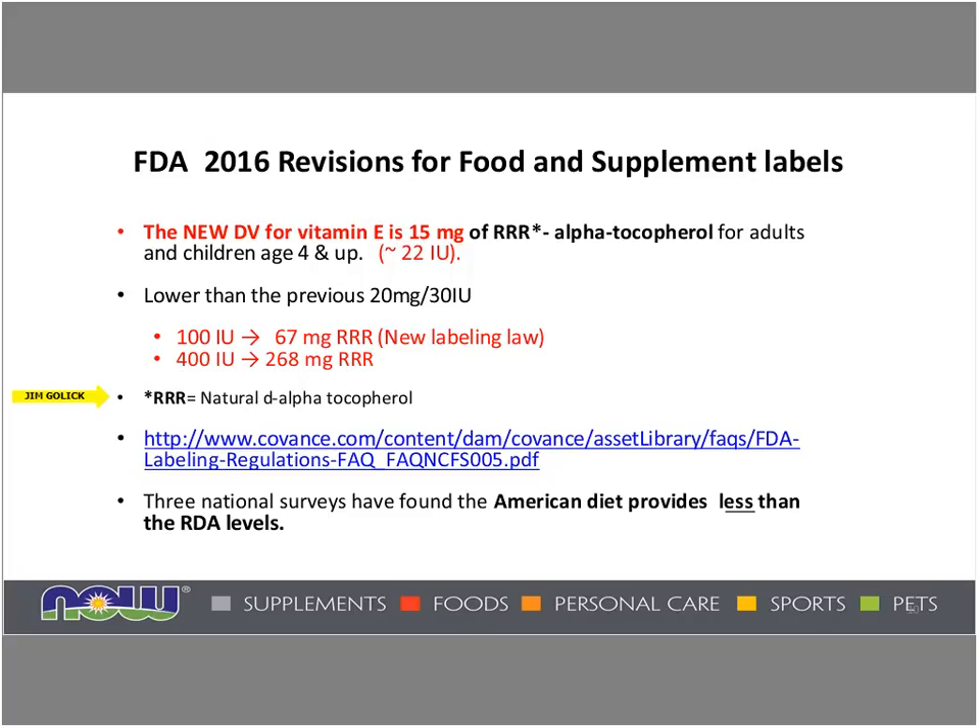Again, that one member of the eight-member vitamin E family only has that designation. To introduce the math: 100 international units equals about 67 milligrams of RRR alpha tocopherol per the new labeling laws. We're starting to see labels gradually change this year, and it'll be in full compliance by July of 2018. So 400 international units will be designated as 268 milligrams of RRR alpha tocopherol. Here is a link for more of that information.